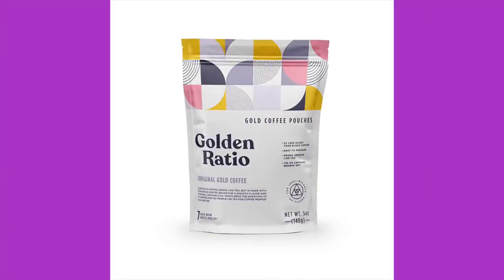So this is Golden Ratio original gold coffee. It's pretty much like a tea bag for coffee. You place one golden ratio pouch into 8 ounces of boiling water, steep it for 5 to 10 minutes just like tea, then remove the pouch and enjoy. Their packaging says: 'Is your coffee for tea people or is tea for coffee people? You decide.' It says there's 100 milligrams of caffeine per serving, and the roast scale puts it just below blonde at gold.